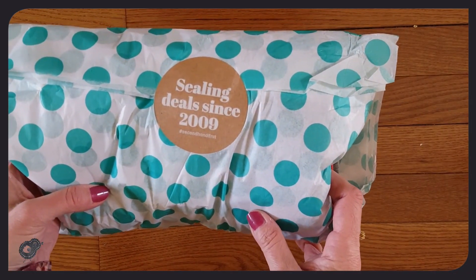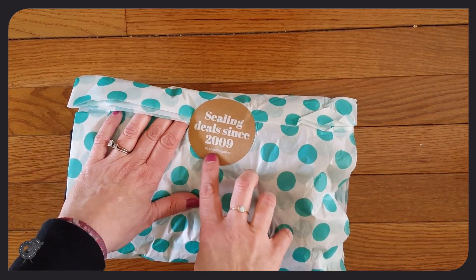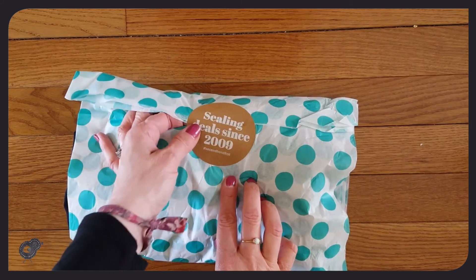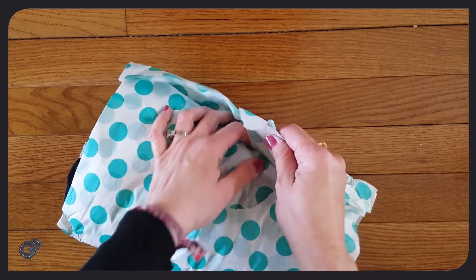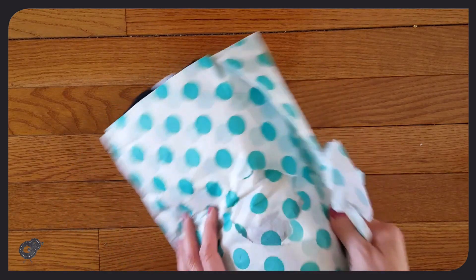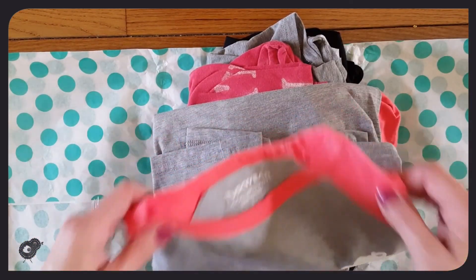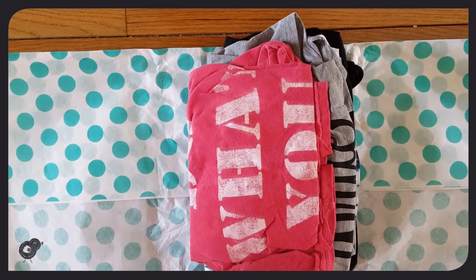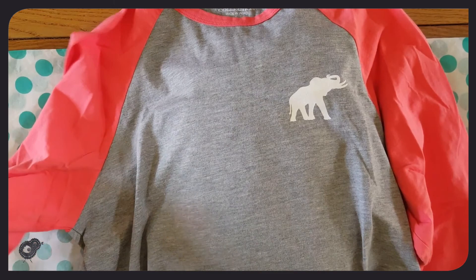It says 'sealed deals since 2009' and then it's got the hashtag second hand first. I'll go ahead and open it up. Such pretty paper — I'll try and use some of it again somehow, maybe in a craft. So here is just a fun little long sleeve — well, three-quarter length — t-shirt.